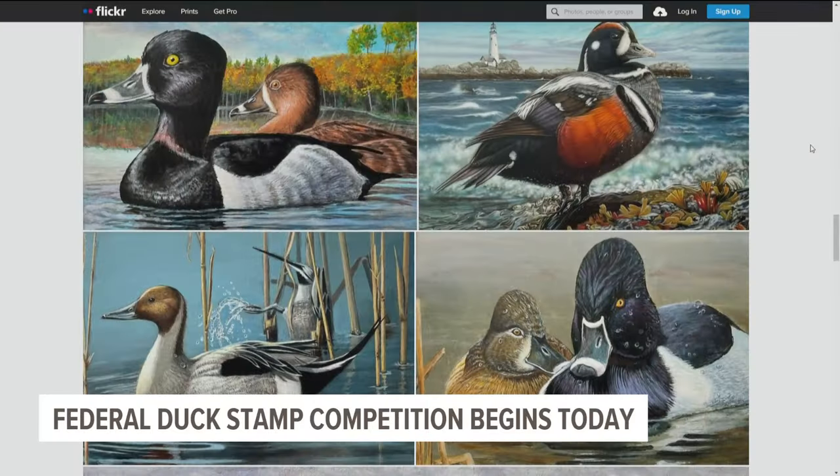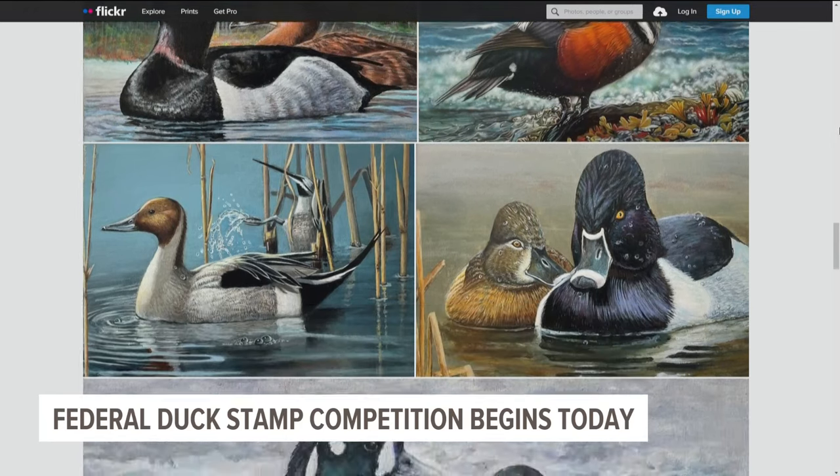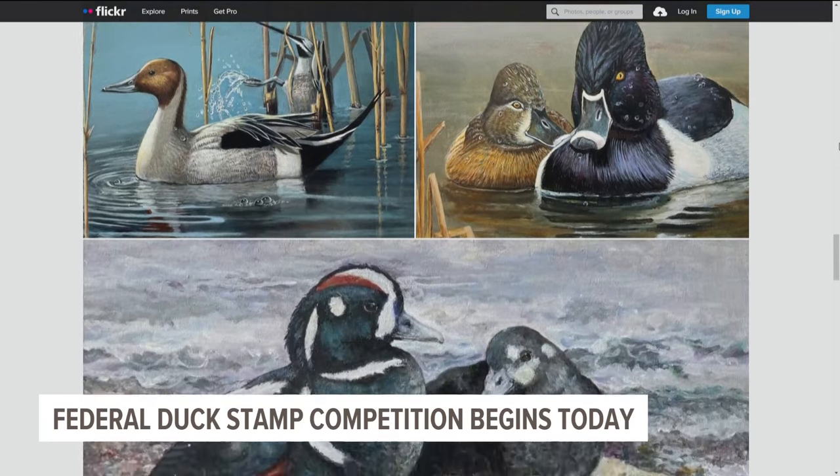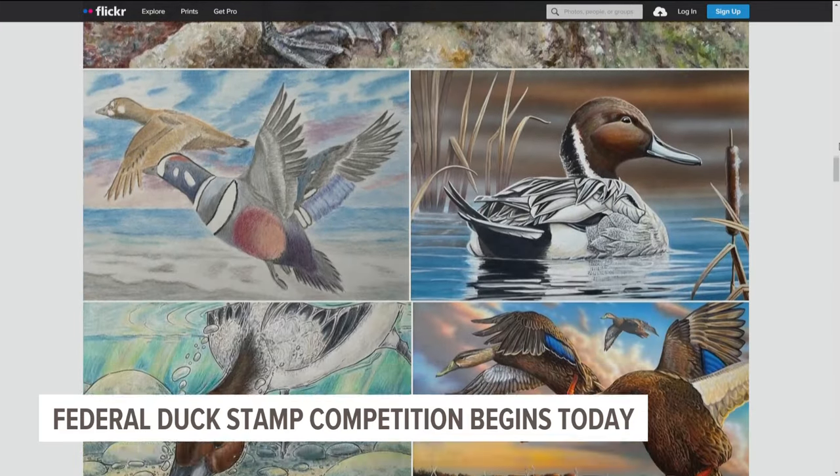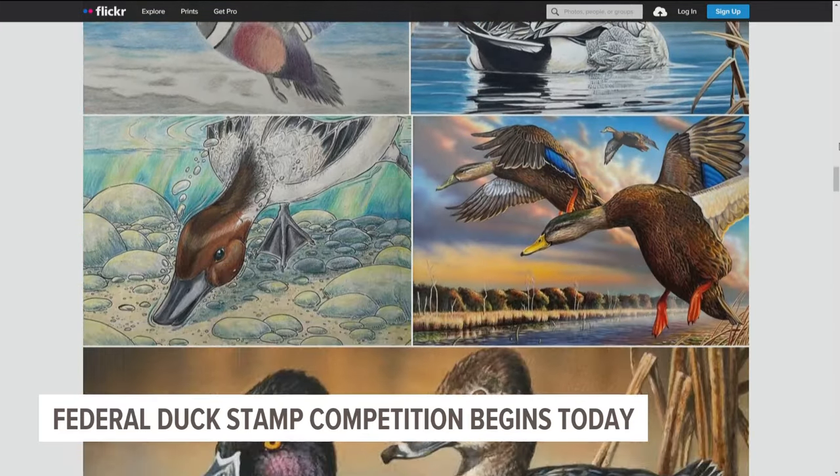We're going to continue talking with Kira throughout the morning, but I'll send it back to you for now, Samantha. Thank you, Larissa — I think this is so fascinating. You can see some of this year's entries on your screen. Be sure to check back on weareiowa.com later today for more information on the federal duck stamp contest and a link to the competition's live stream.